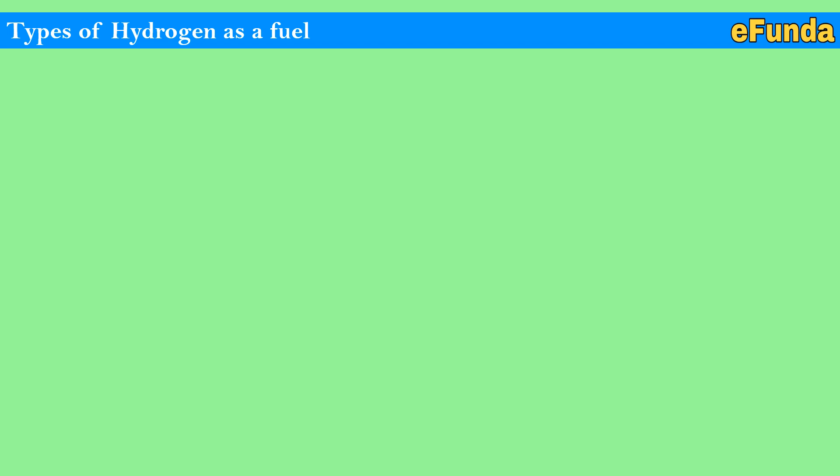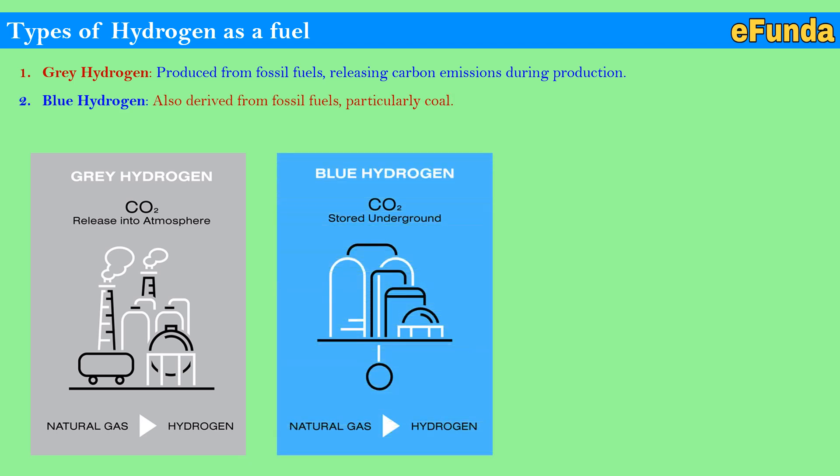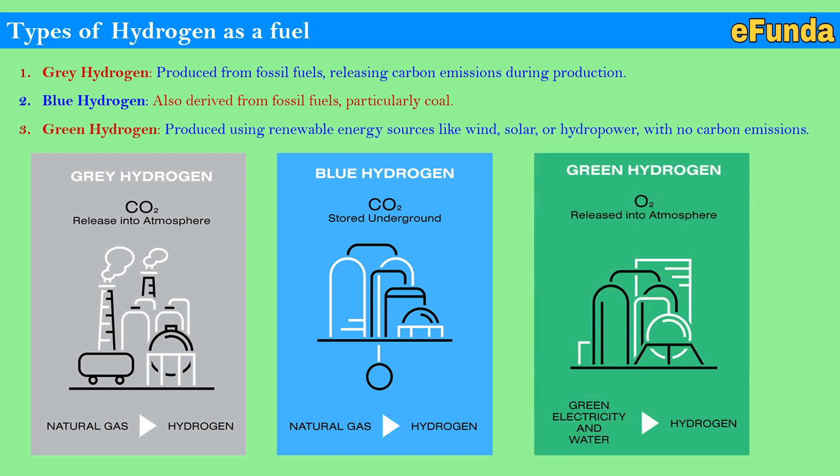Types of hydrogen as fuel. First, gray hydrogen is produced from fossil fuel, releasing carbon emissions during production, with CO2 released into the atmosphere. Second, blue hydrogen is also derived from fossil fuel, particularly natural gas, but with CO2 stored underground. Third, green hydrogen is produced using renewable energy sources like wind, solar, or hydropower, with no carbon emission — only O2 is released, using green electricity and water to convert into hydrogen.